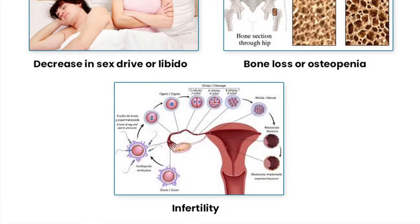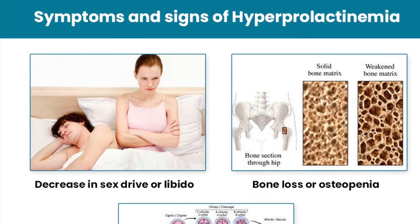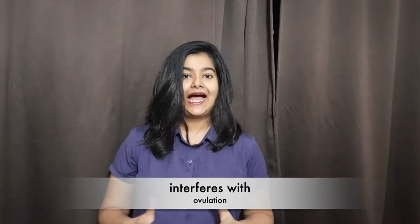It is possible for prolactin levels to be high when you are not pregnant or breastfeeding, which can cause complications. Infertility, PCOS, and irregular periods are all symptoms of having high prolactin levels. Prolactin interferes with ovulation, and no ovulation means no period, which explains the irregular cycles and infertility.